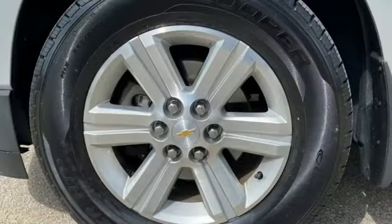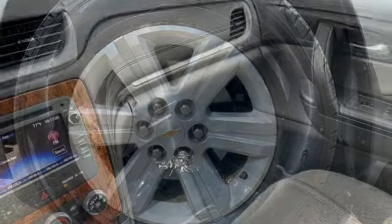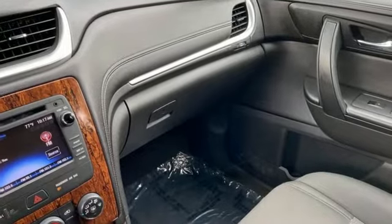New Car Test Drive calls the Traverse roomy, reasonably easy to get in and out of, and features room for eight in its three rows.